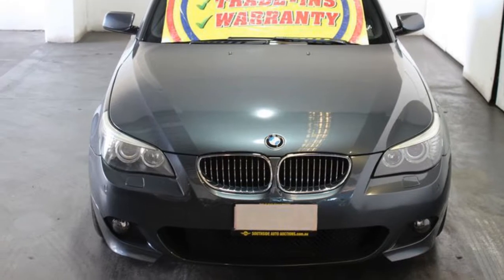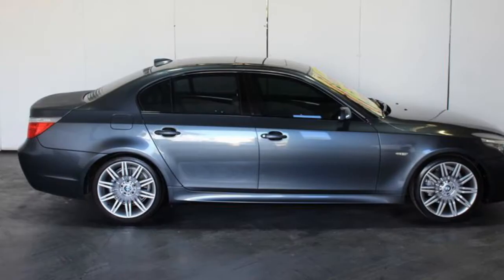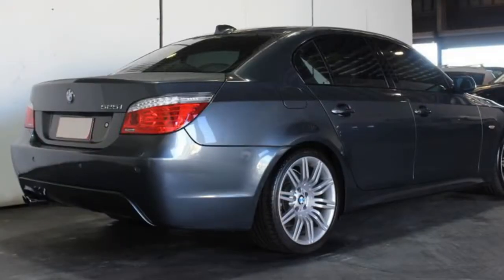The attractive grey exterior is complemented by its stylish interior. This vehicle has all the features you could dream of.